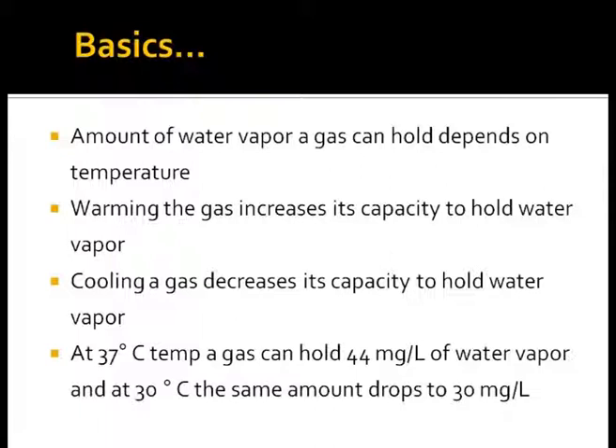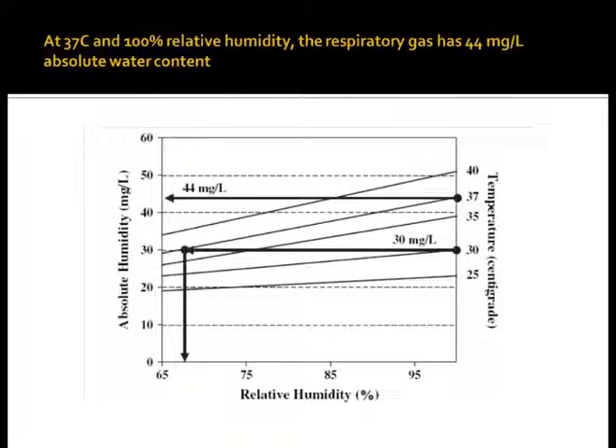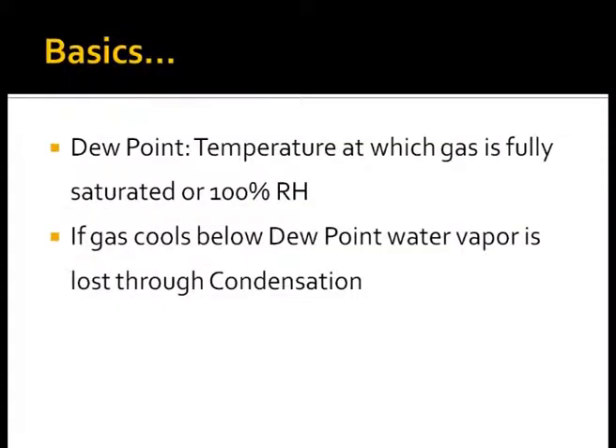At lower temperatures, air holds less water, thus resulting in condensate on the glass. We need to appreciate the relation between temperature and water vapor content in the same gas at different temperatures. At 37°C, the water vapor content is 44 mg/L, which dramatically falls to 30 mg/L at 30°C. Hence, we need to remember that gas can hold more water vapor only if it is heated.